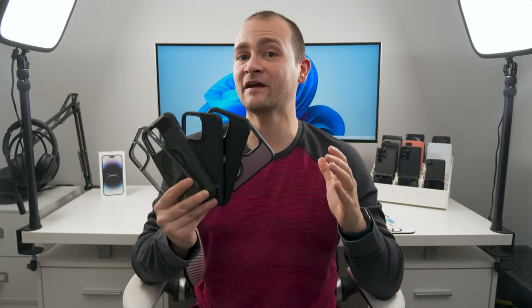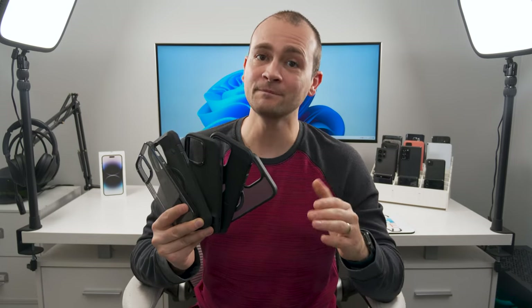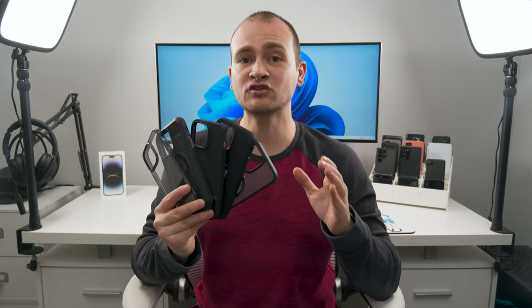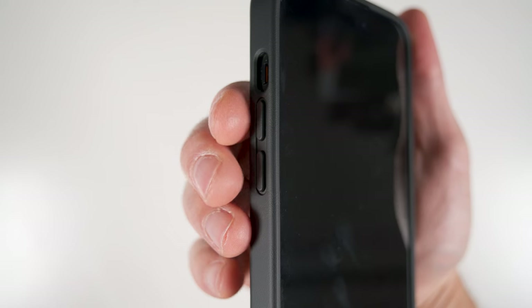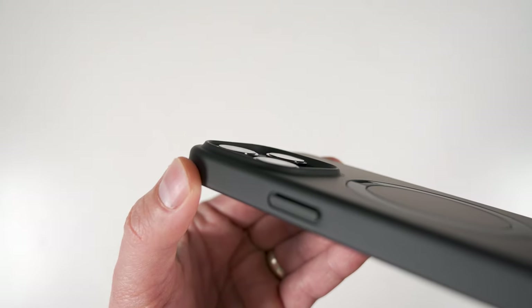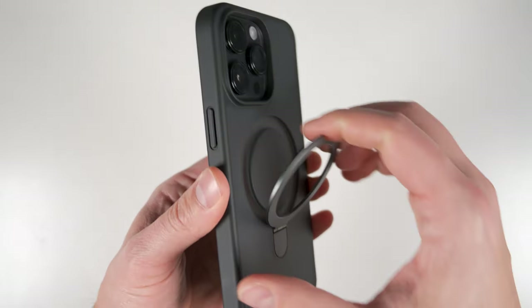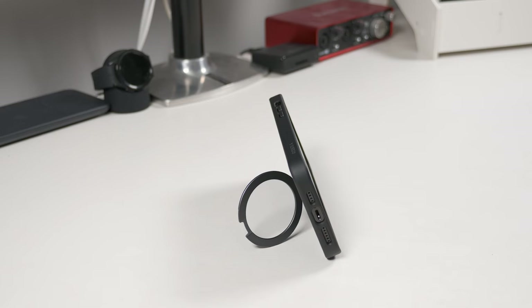Lots of people ask what my favorite case and screen protector are, so I'll run through them briefly — and to be clear, these cases are not sponsored, they're just legitimately my favorites. For the best slim protection, check out the Torras O Stand case. Not only does it feel premium with super tactile buttons and great drop protection for both the screen and cameras, but it's also MagSafe so you can snap it onto any MagSafe accessory. The MagSafe ring pops out to double as a kickstand in both landscape and portrait orientations, and you can even use it as a ring holder to hold your phone more securely.